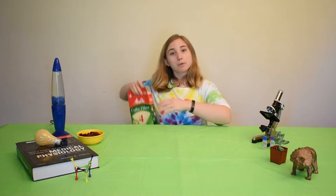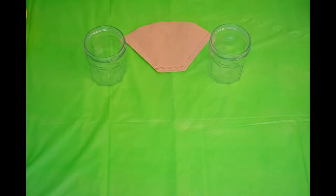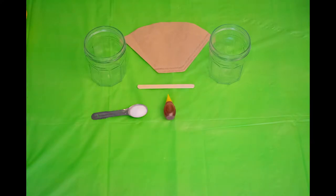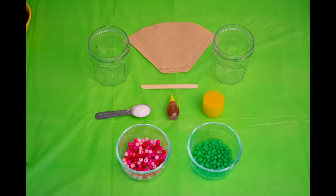Those are some pretty cool filters. For this activity, we're going to be using a simple household coffee filter. You'll also need 2 clear cups or small containers, 1 popsicle stick or another stirring device, a bottle of yellow food coloring, 1 teaspoon of salt, a small sponge, a handful of red or pink beads, and a handful of beads that are a different color — I chose green beads. Feel free to pause this video to gather your materials, or just sit back and watch.